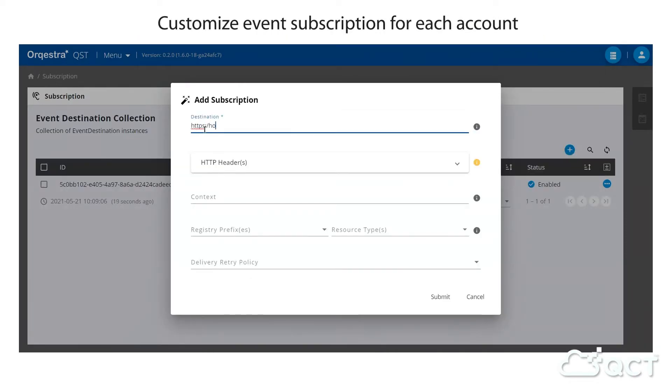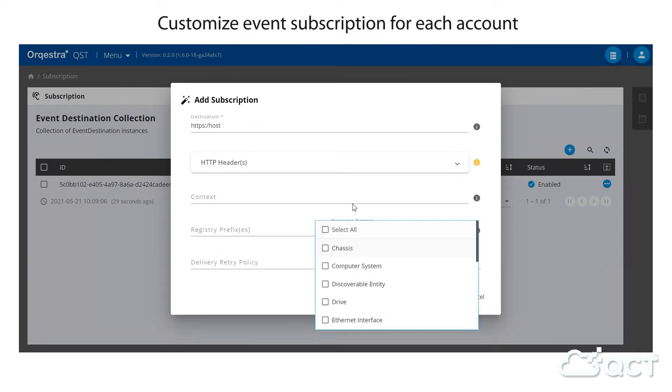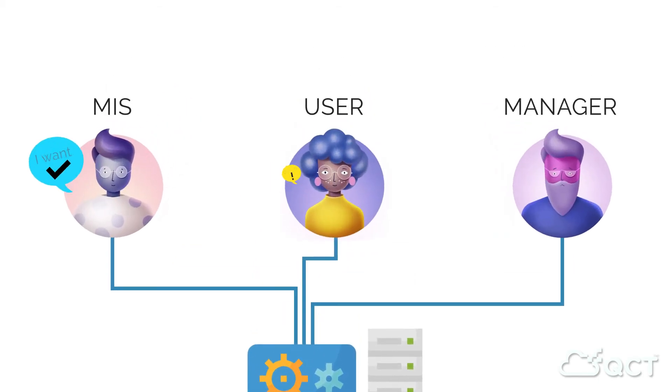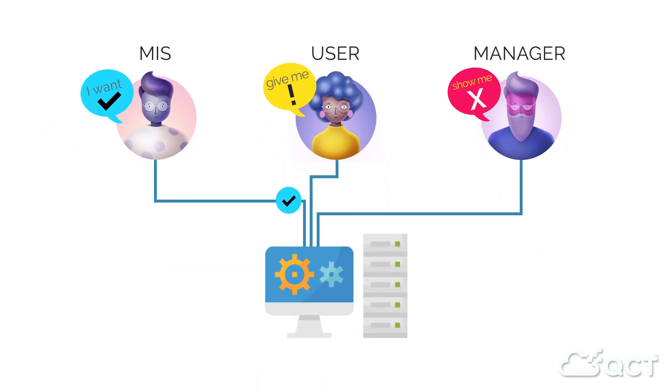Customizable real-time alerts based on event type, severity, and source allow you to quickly resolve issues before they result in more serious problems like server downtime. Different users managing the same account can subscribe to the event types related to their function team roles, so that only selected events are sent to the specified receivers via Redfish protocol.